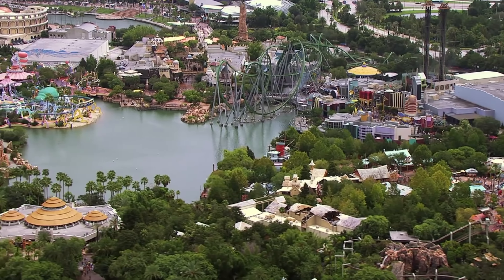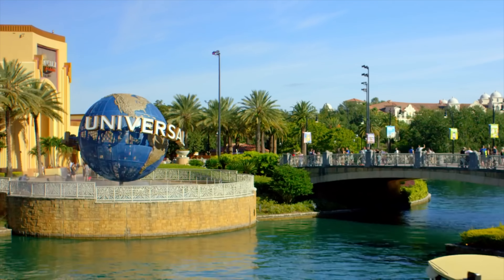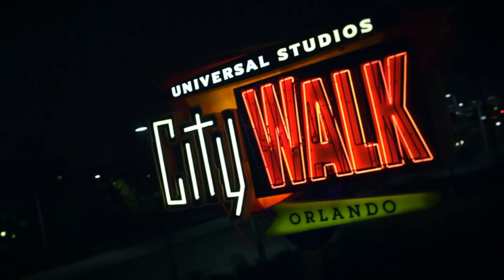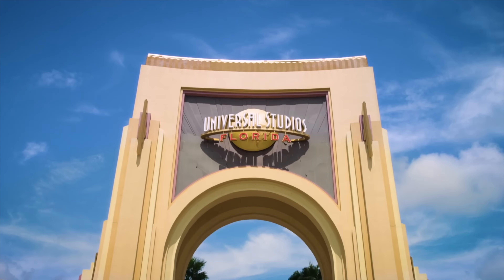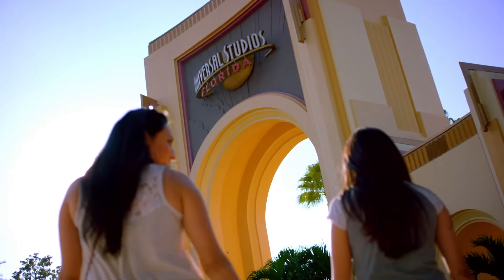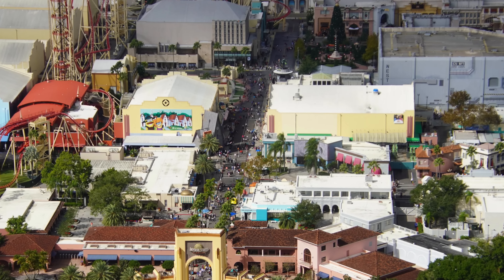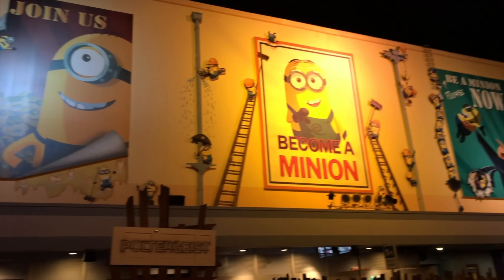So that wraps up all the attractions in Islands of Adventure. Let's move on to the original Universal Studios Florida. Once you've made your way through CityWalk and to the entrance of Universal Studios Florida, you'll be entering straight into the first section of the park, Production Central, which is made to look like a film set, with most of the attractions housed within sound stages.